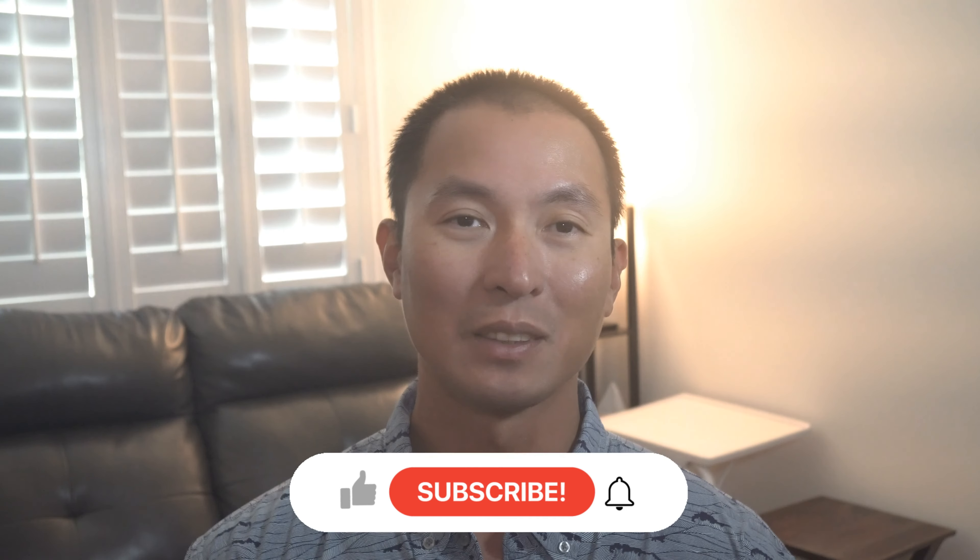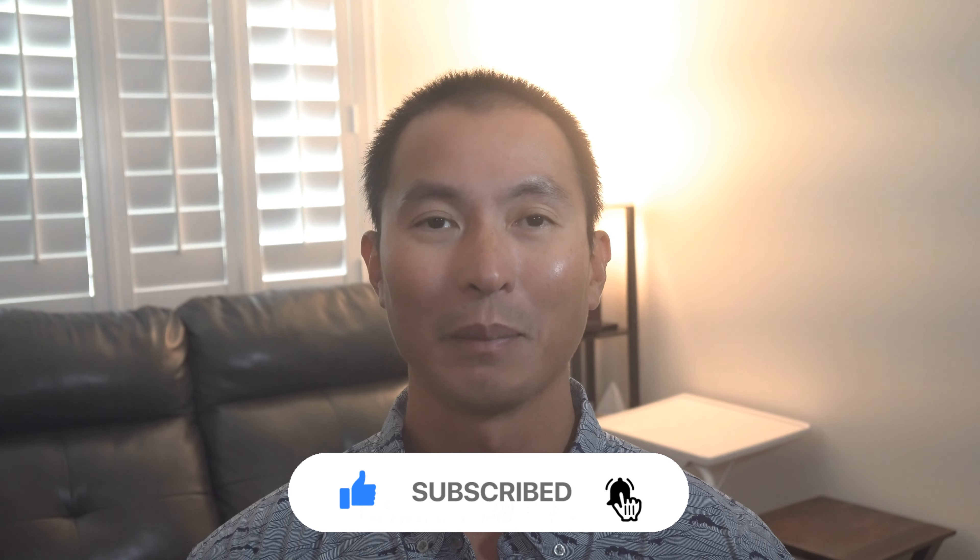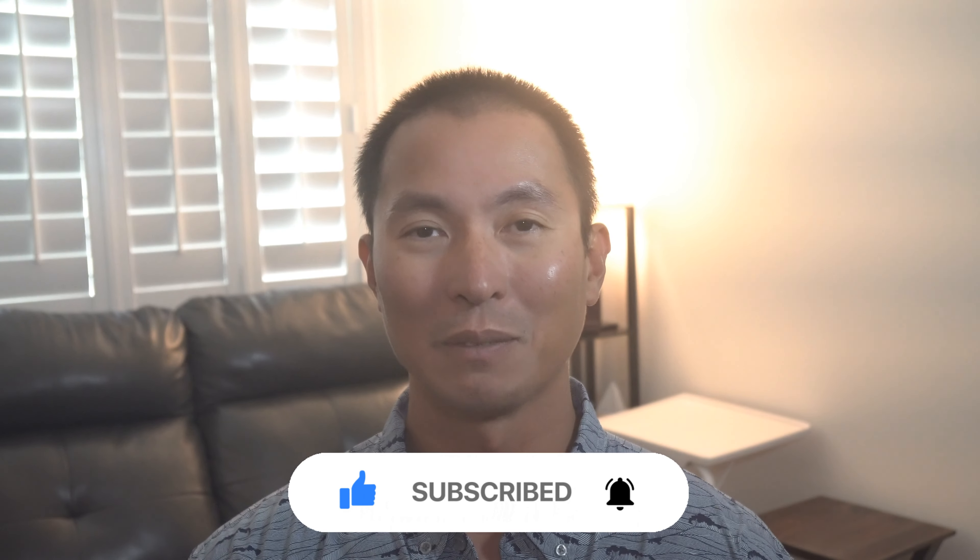Before we do that, make sure to like, subscribe, and turn on notifications. If you have any questions about real estate, please reach out to me. I'll leave my contact info in the description below.